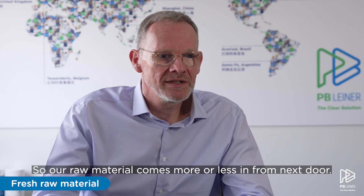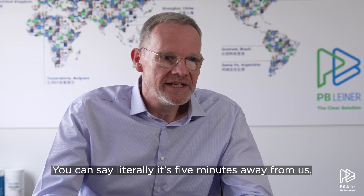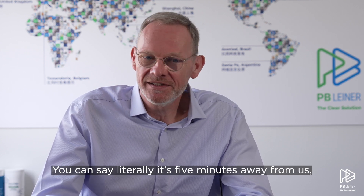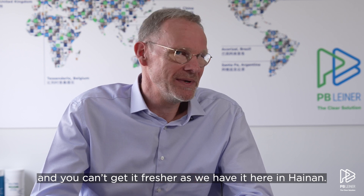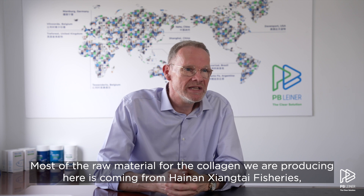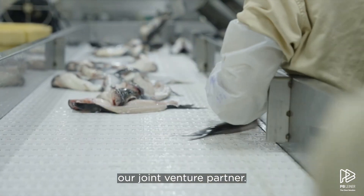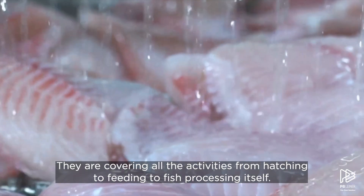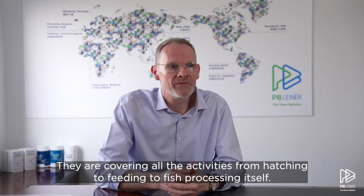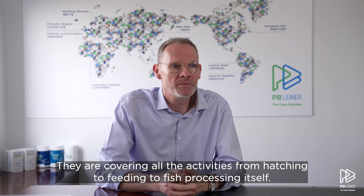Our raw material comes from right next door — literally five minutes away — and you can't get it any fresher than we have it here in Hainan. Most of the collagen we are using here is coming from Hainan Shanghai Fishery, our joint venture partner, and they handle all activities from the feeding through to the harvesting of the fish and the fish processing itself.